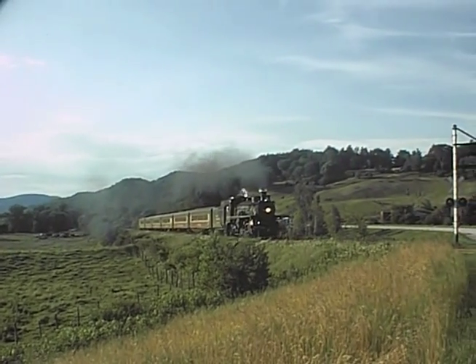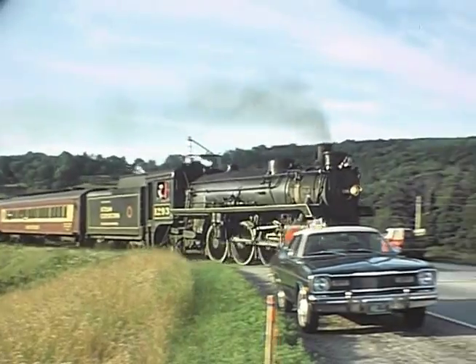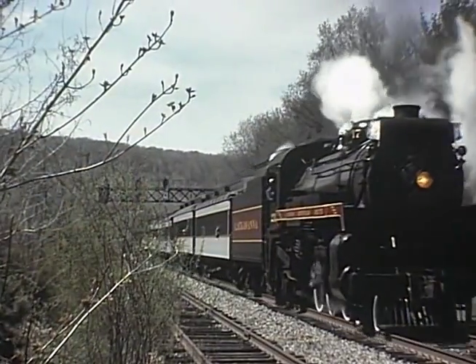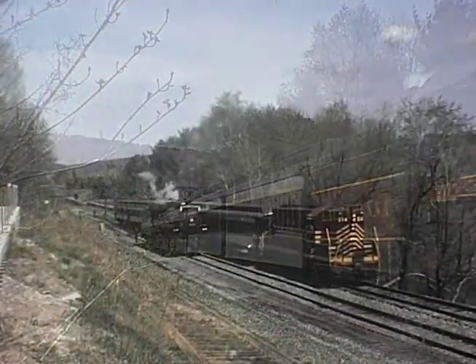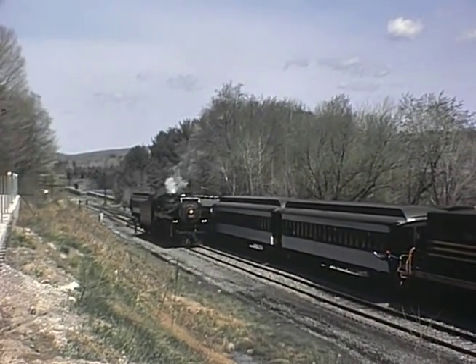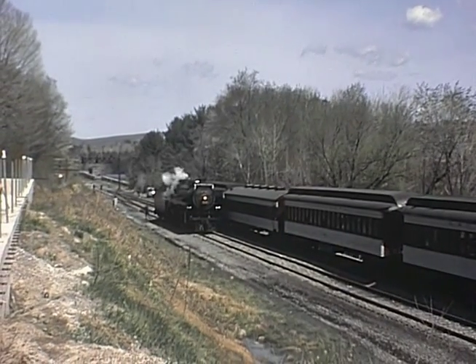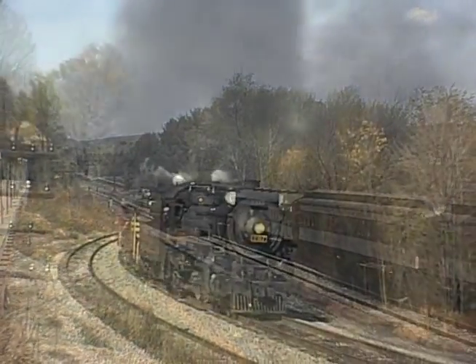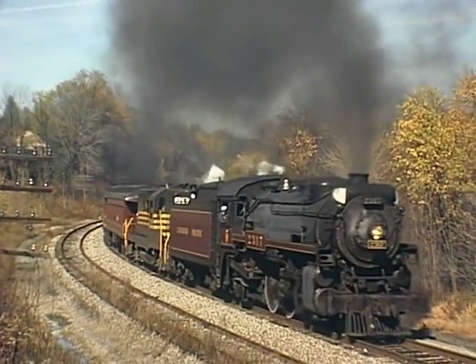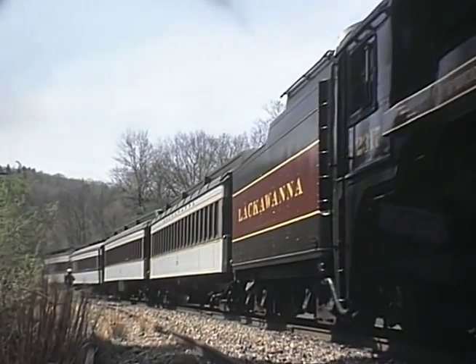Steamtown USA, a tourist operation of the Steamtown Foundation, relocated from Bellows Falls, Vermont, to Scranton in 1984. Steam and diesel locomotives ran on an ever-expanding amount of trackage of the former Delaware Lackawanna and Western Railroad in the Pocono Mountains. Nearly every year saw a different look to the trains and different mileage or variety of destinations.